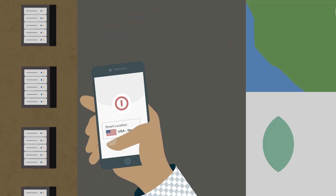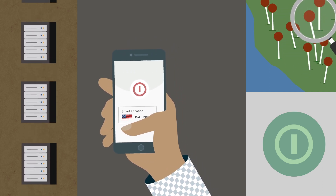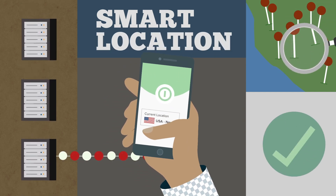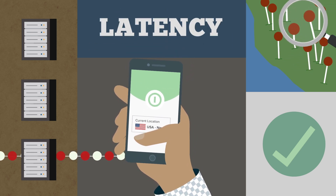If your top priorities are to connect quickly and browse with the fastest speeds, ExpressVPN has your back. Each app has a smart location feature that automatically picks the best server location for you based on anonymous metrics such as download speed, latency, and distance.